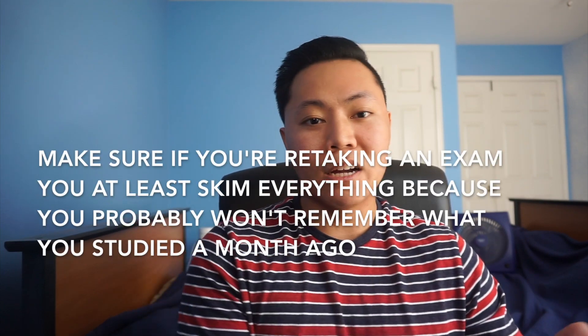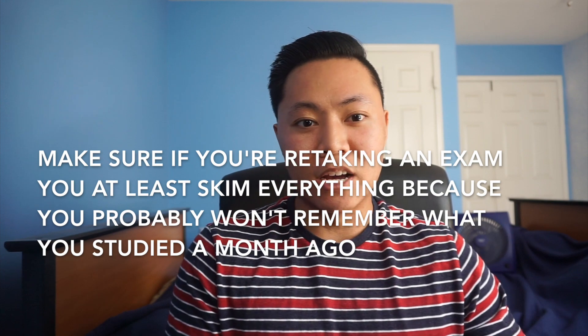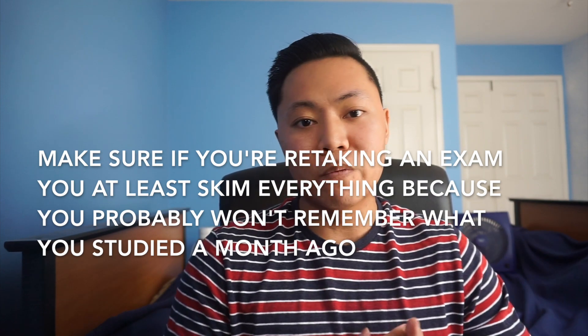For the retake in July, I thought that because I was so close with a 72, I could slack off and just study the chapters I felt I struggled on the first time around. But when it came time to take the test, I had forgotten everything I was good at the first time and actually scored worse. I got a 72 on my first attempt and then a 65 on the second attempt. It was kind of an eye-opening moment.